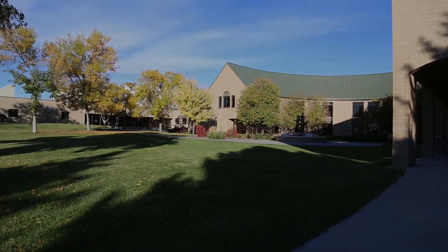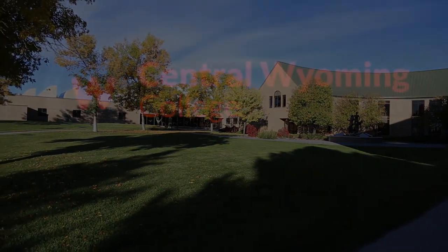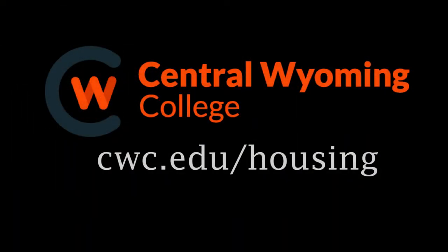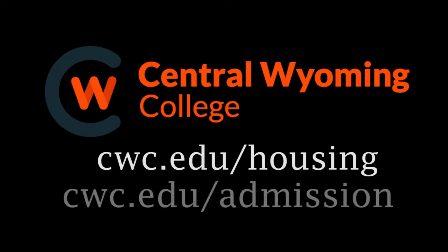So why not live here on Central Wyoming College's campus? For more information you can visit cwc.edu/housing, or you can schedule a tour with admissions at cwc.edu/admissions.